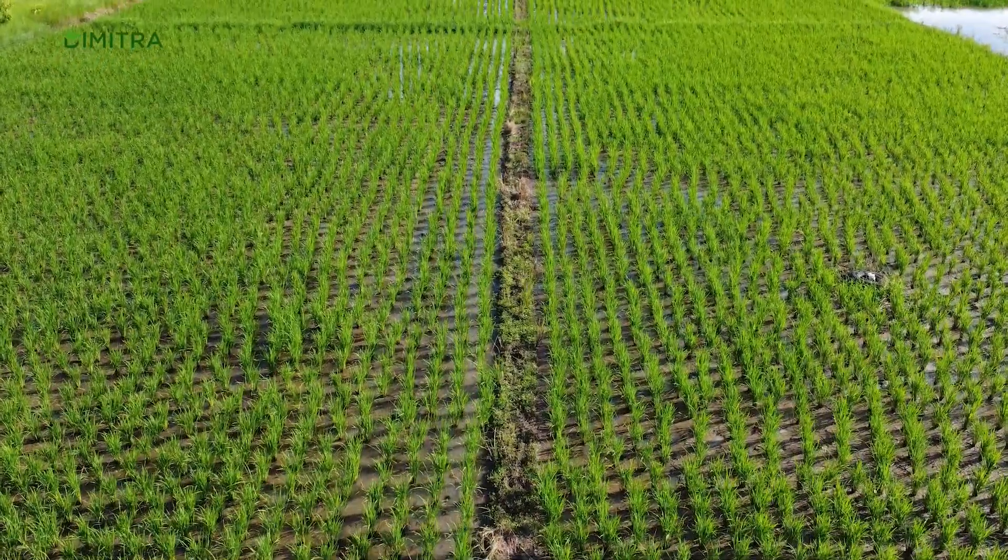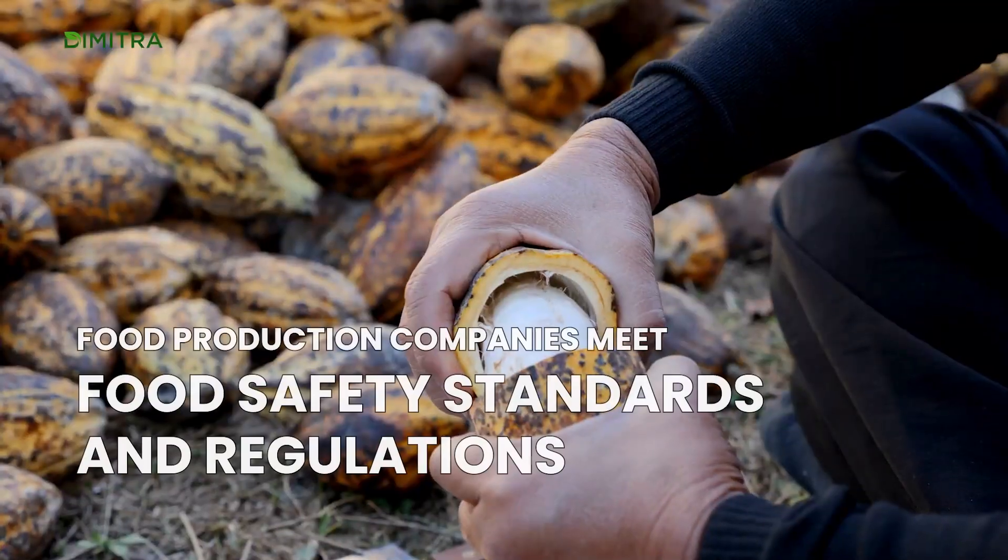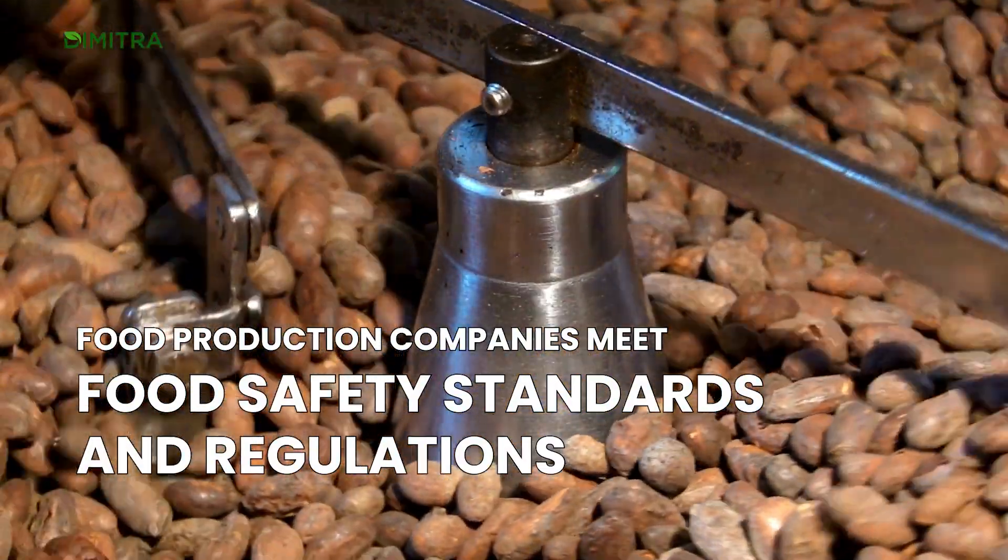With the Dimitra platform, farmers can boost yields, cut costs, and manage risks, while food production companies meet food safety standards and regulations.